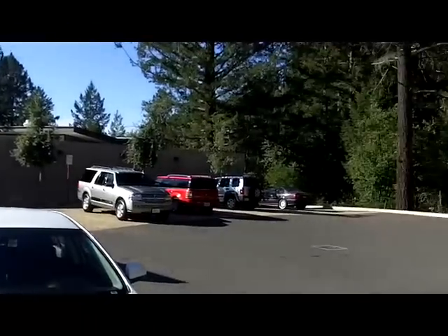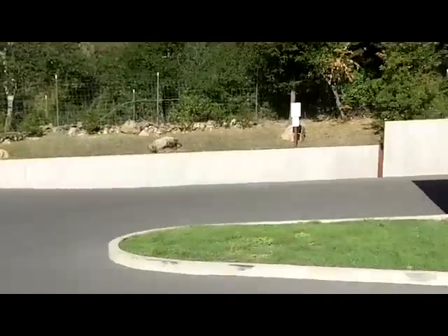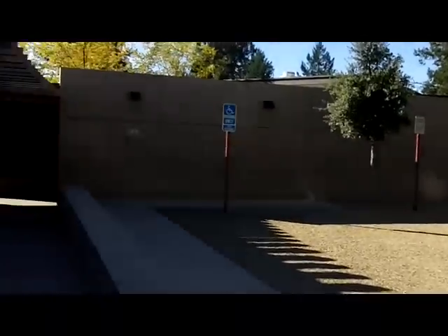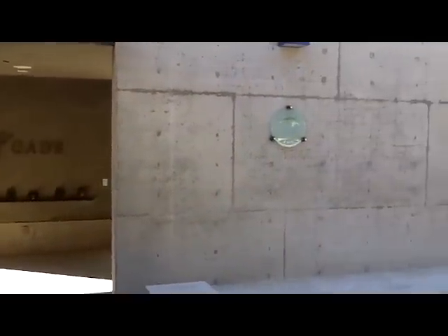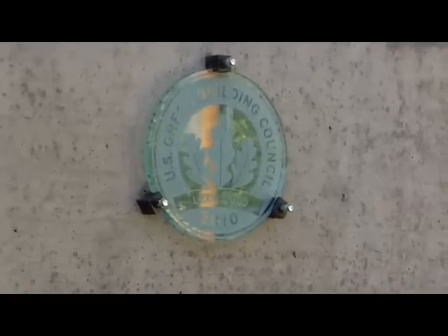You enter through this pathway. Over here, you see their LEED Gold 2010 Certificate.